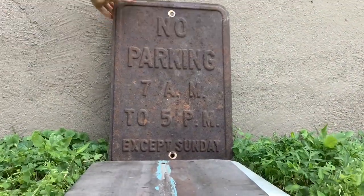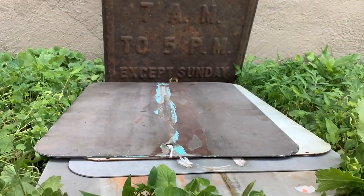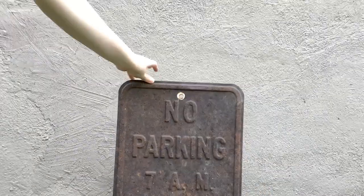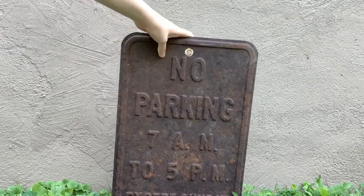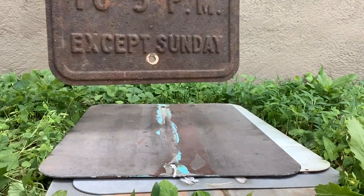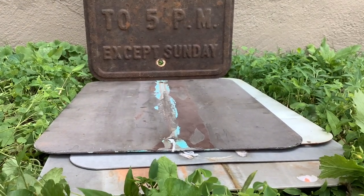This sign I got at a garage sale. It's super rusty and it's embossed. Since it's on camera I don't know if you can see it that well, but it says no parking 7am to 5pm except Sunday. Here's the back. I got this one for ten dollars, which I think was pretty good.